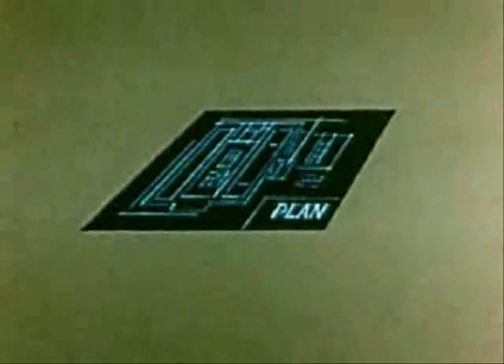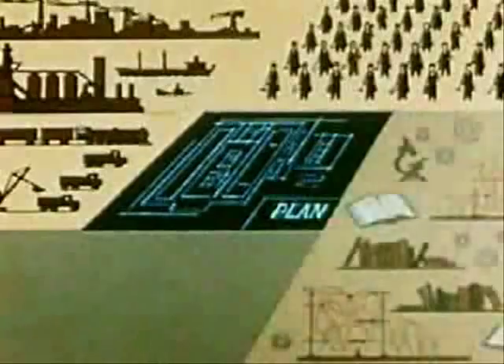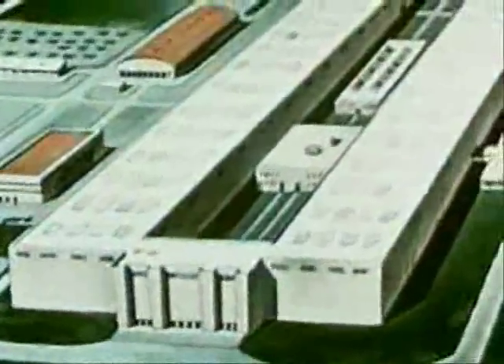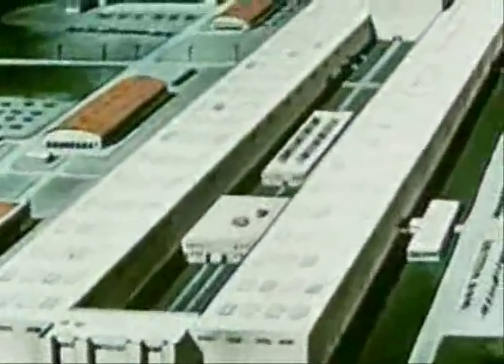But the impossible became reality as industry, labor, science, and the military combined their efforts to build Oak Ridge, where enough U-235 was separated to build the first atomic bomb.